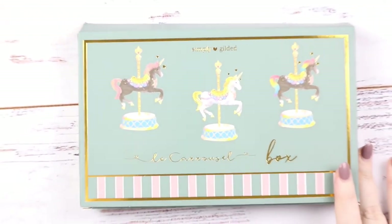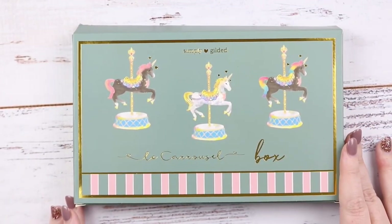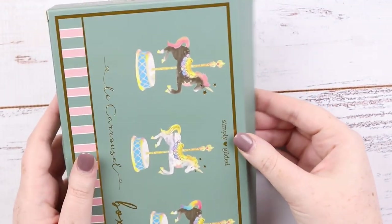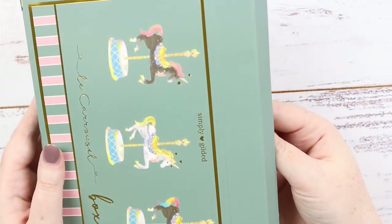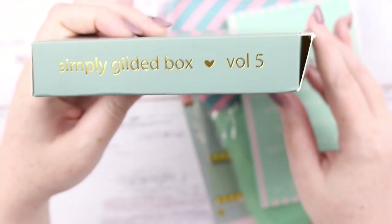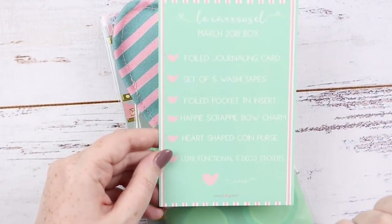Finally we have the Simply Gilded washi box — the Carousel box. This is the last subscription box, shipped out a little late because she was waiting for an item to come in. As you can see it's carousel-themed. The box usually arrives a little crumpled but this time the sides aren't crushed, so that's nice. I didn't even realize it says Volume Five — I haven't been keeping the boxes. You get a journaling card listing everything that comes in it.